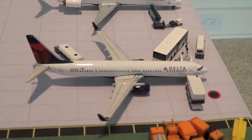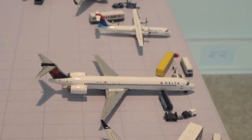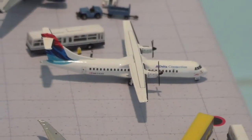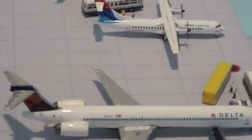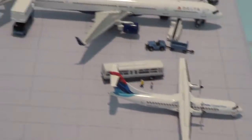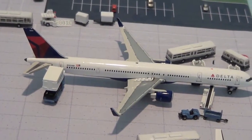Now to the Delta section. Delta 737-900 heading out to Seattle. Delta MD-90 heading out to Detroit. Delta ATR-72 in the wavelet tail colors, this is heading out to Windsor International Airport. Delta 737-300 heading out to Salt Lake City.